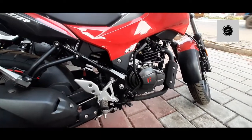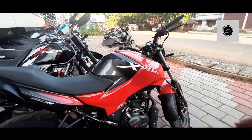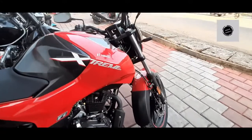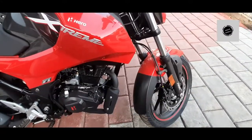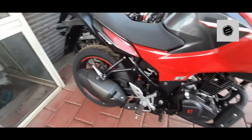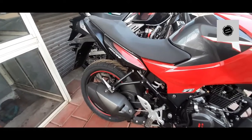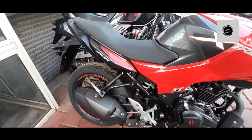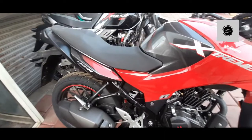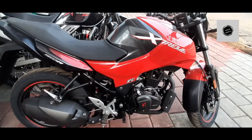The bike is available in a glossy white and black finish. There is single-channel ABS with a 276mm front disc brake. The rear has a 220mm disc brake option, though a drum brake variant is also available for about 3,000 Rs. less.